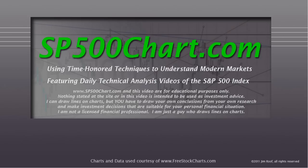Hey everybody, this is Jim at SP500Chart.com. It's after the close on October 8th, 2012. Before we get started, I just want to remind you that the website and this video are for educational purposes only and nothing stated is intended to be used as investment advice. I can draw lines on charts but you have to draw your own conclusions from your own research, and you need to make investment decisions suitable for your personal financial situation. I'm not a licensed financial professional, just a guy that draws lines on charts.